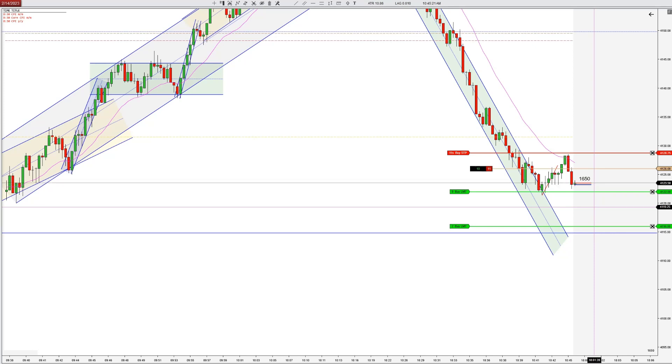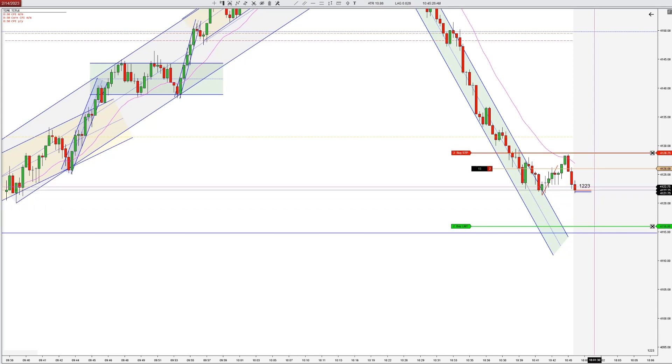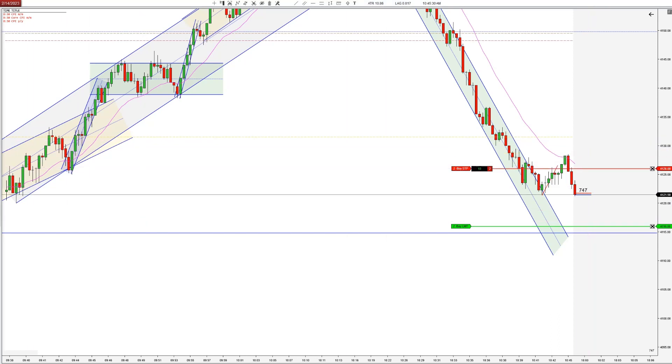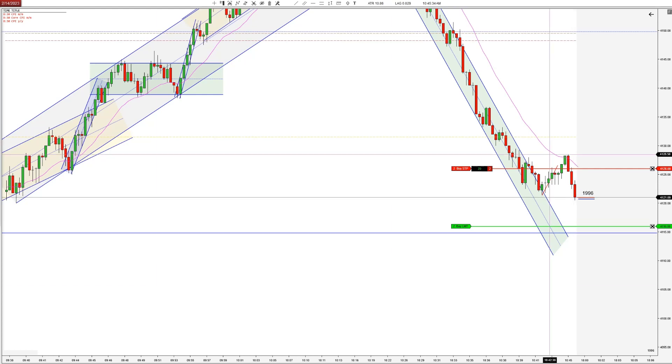And this is the first break of that green downtrend. With something this strong — there we go, we did get the scalp. With something this strong, I'm going to take a good bar off the EMA if there's not a significant microtrend working against this.